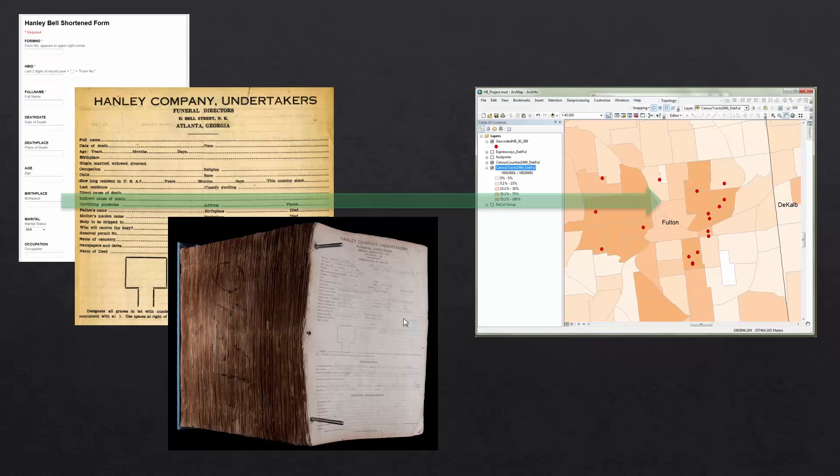We also brought in data from another project — the Hanley-Bell death records. We ran them through the geocoder and then were able to plot them in the GIS system.